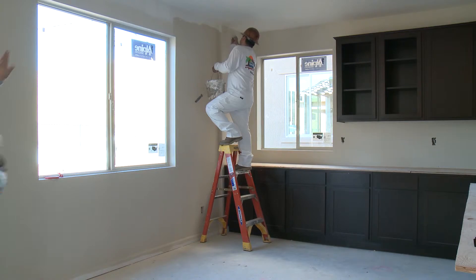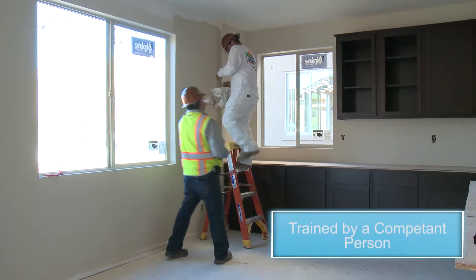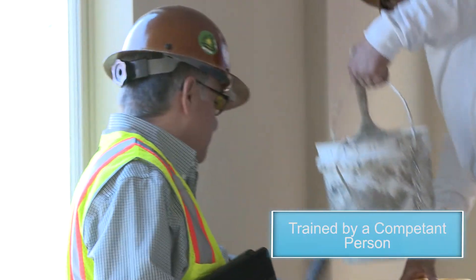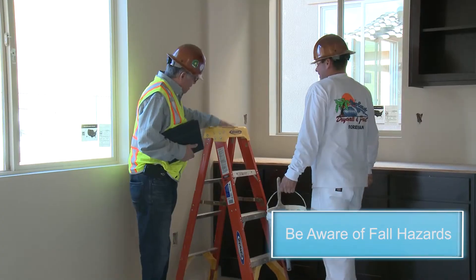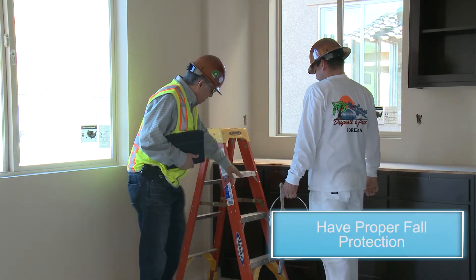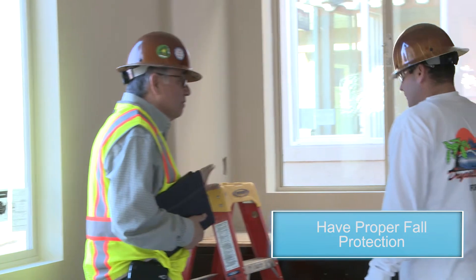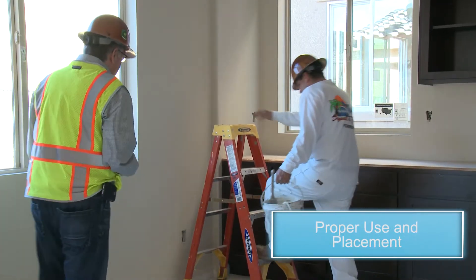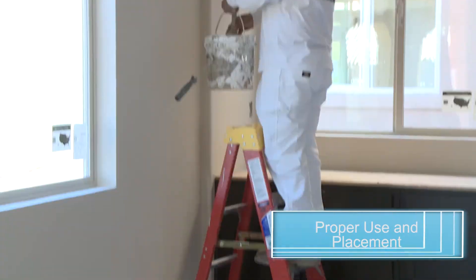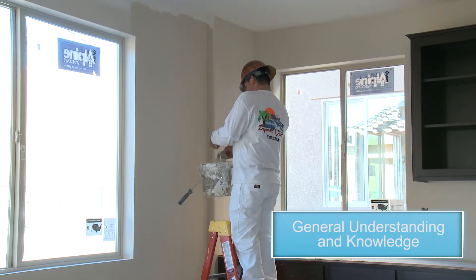Employees must be trained to recognize hazards related to ladders and how to avoid them. Employees must be trained by a competent person and must be aware of the nature of fall hazards on the job site. Always use correct procedures for erecting, maintaining, and disassembling the fall protection system. Proper use, placement, and care in handling of all ladders is required. Each employee should maintain an understanding and knowledge concerning ladder safety.